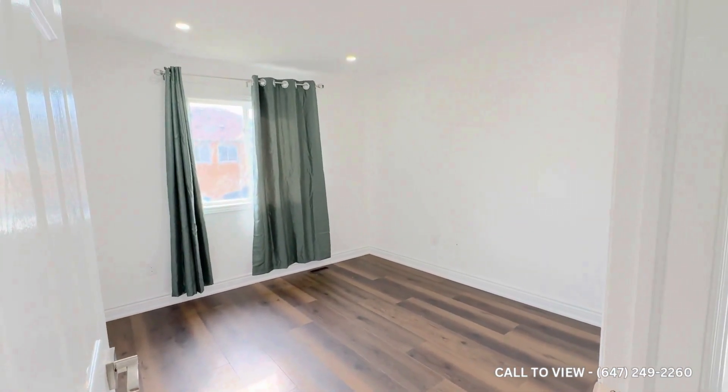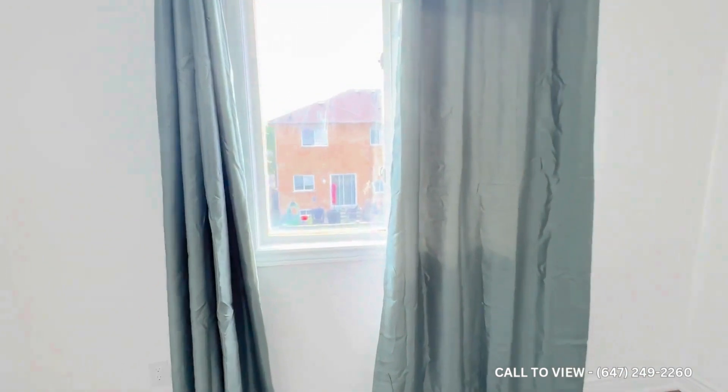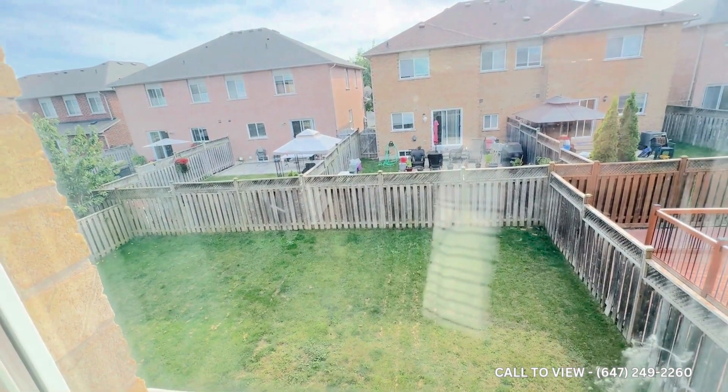On the right is the first bedroom — beautiful huge windows overlooking the backyard. Just look at it — ample amount of space, great for family, friends, and pets. There is also a standard closet in here.